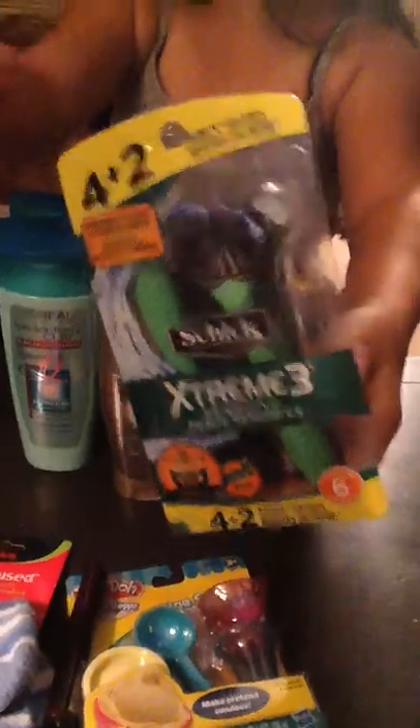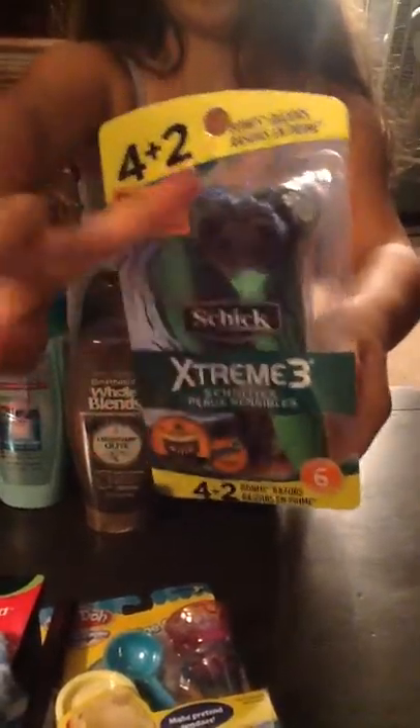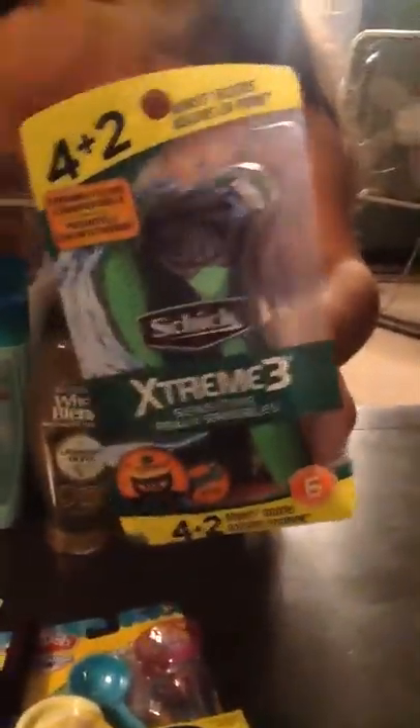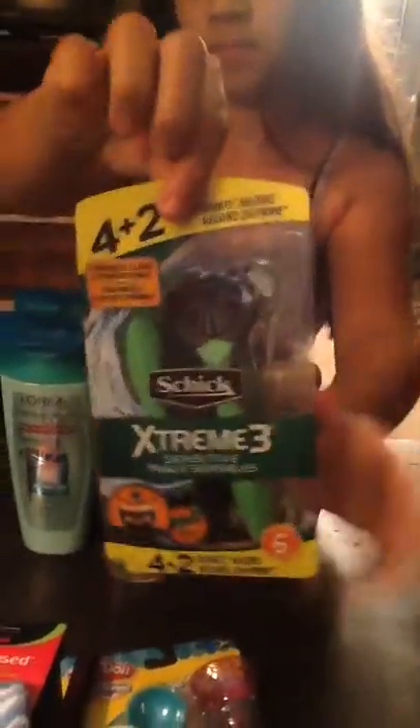Then the Extreme Chic razors — however you say that. They were normally $6.00, and they didn't give us the 50% off. I don't know if it had to be a specific type, but we still got a good deal on them. We had a $4 off coupon, so we only paid $2 for them.